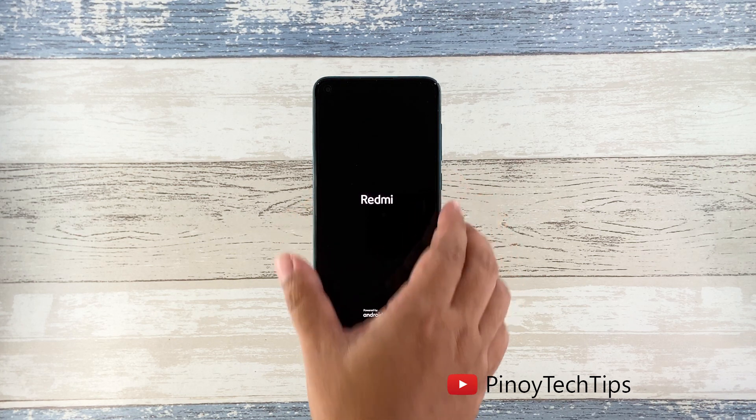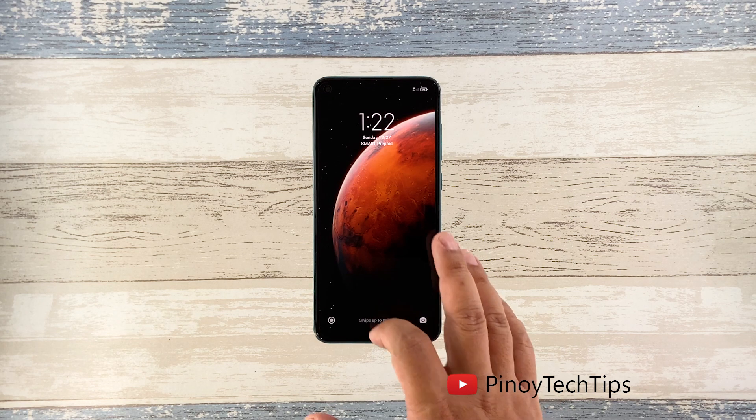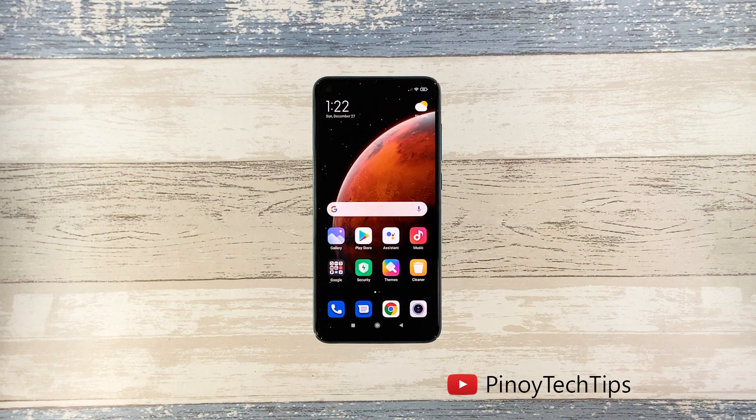Once the logo shows on the screen, release the power key and wait until the boot process is finished. After the restart, try to see if your Redmi Note 9 is still sluggish or laggy.